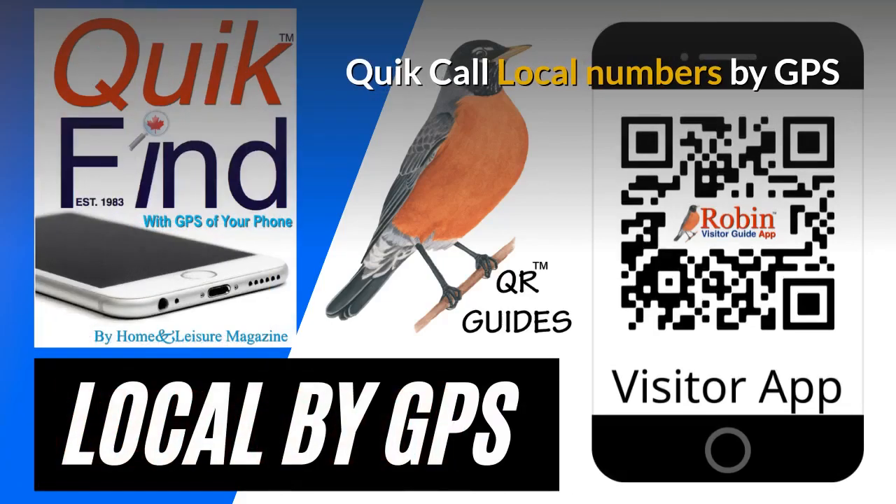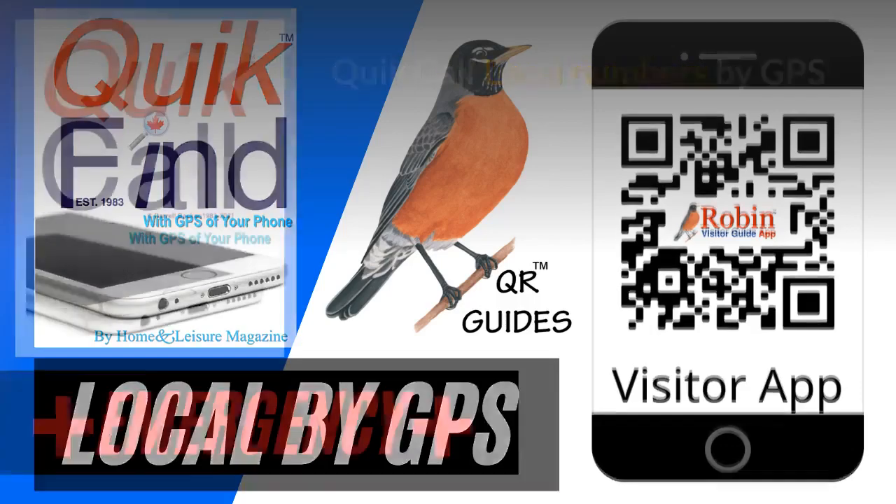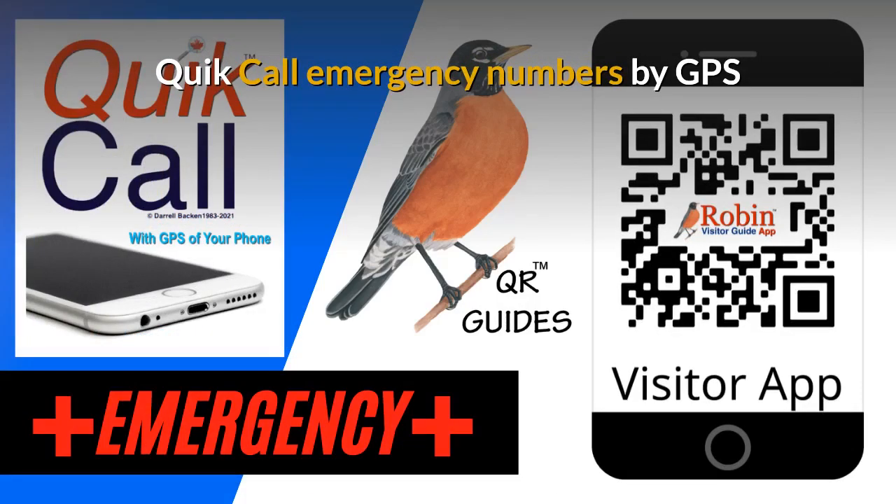We first developed Quick Call back in 1983 as a wallet directory that fit in your wallet. Simple idea, but now everything is digital. This works by the QR code and it finds the local numbers by GPS of your phone — it finds what's near you now. The Quick Call Emergency numbers are also designed to be used by the GPS of your phone. It finds what's near you now.